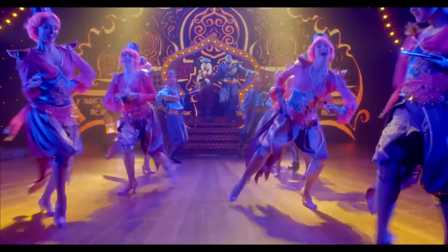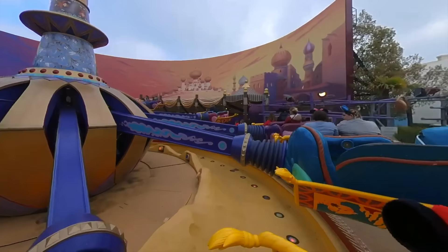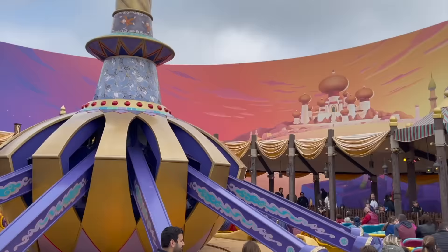Right next door to the theater is Flying Carpets over Agrabah, a spinner ride similar to the Magic Carpets of Aladdin in Magic Kingdom or the classic Dumbo the Flying Elephant. The story is a little different here as you will be starring as extras in Genie's directorial debut, with the Agrabah movie set giving a nice backdrop.